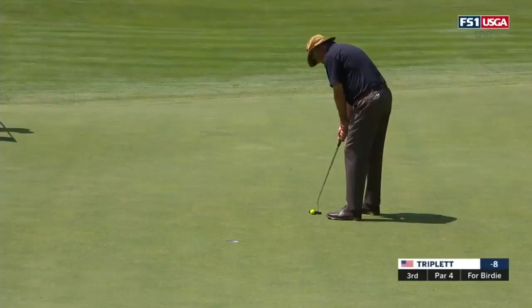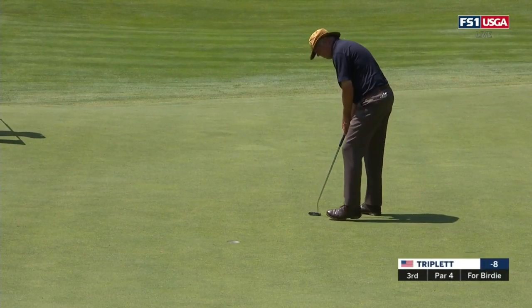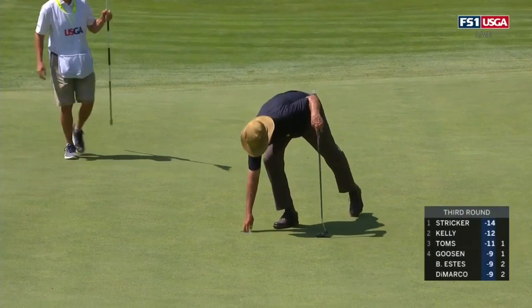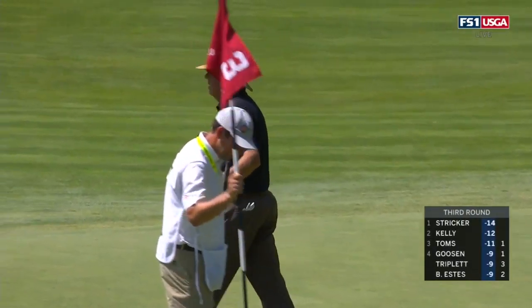Kirk Triplett, and he converts. Triplett steps it up into fourth place, nine under par.